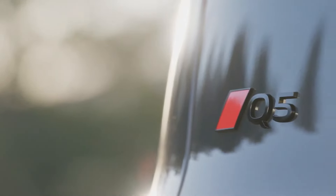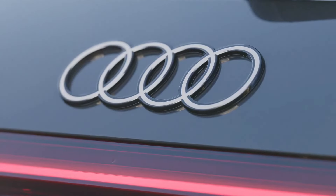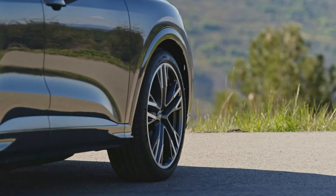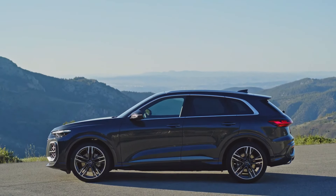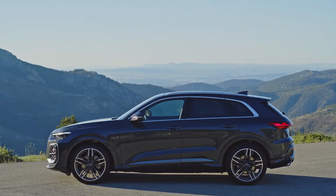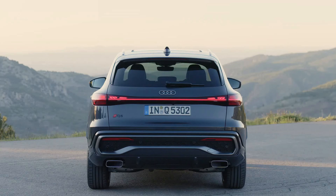While the silhouette and the shape of the greenhouse — the windows — is what we're accustomed to seeing when we imagine a Q5, the design is entirely new. A massive grille flanked by two large air inlets dominates the face, and a thin strip of LEDs acts as a sort of eyebrow over the LED headlights.